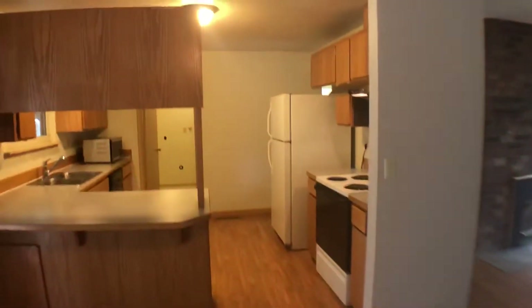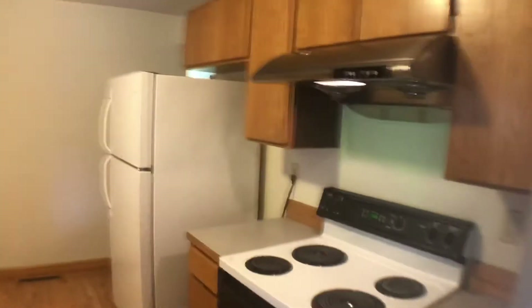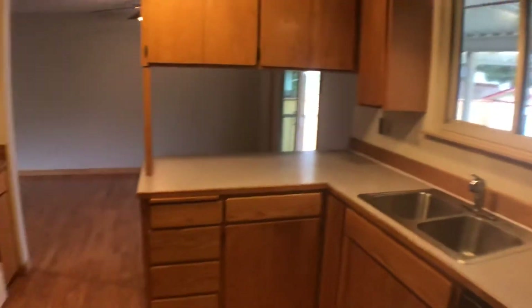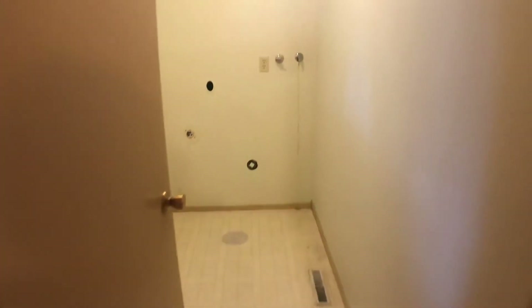And then we'll go into the kitchen. Right off the kitchen is the laundry room, so you have washer/dryer hookup in here. There's also a door that goes out to the deck and a little storage cabinet behind the door.